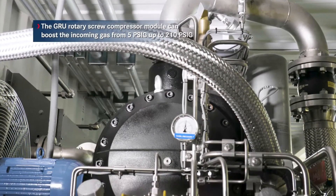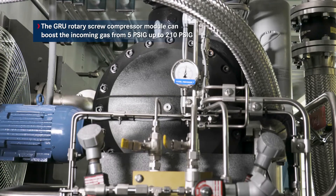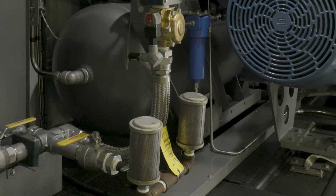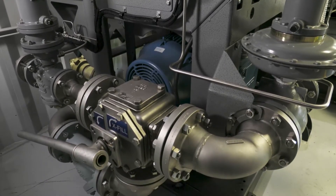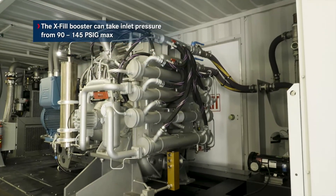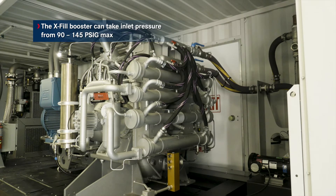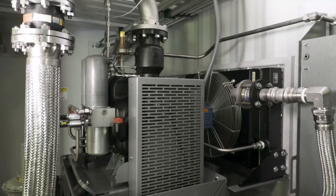The GRU rotary screw compressor module can boost the incoming gas from 5 PSIG up to 210 PSIG. There is a separate low-pressure outlet for the GRU if the customer wants to run the GRU compressor only. Vice versa, if the gas inlet pressure at the site is high enough, the customer can choose to run the 4-stage EXVIL booster compressor only. The EXVIL booster compressor can take inlet pressures from 90 to 145 PSIG with an output pressure of 5,000 PSIG.